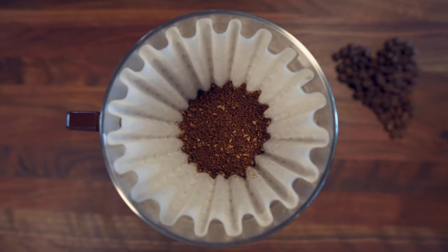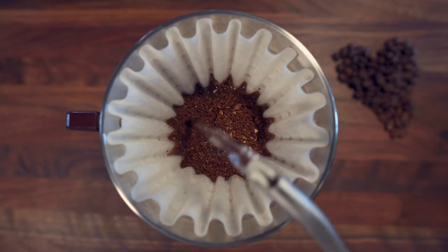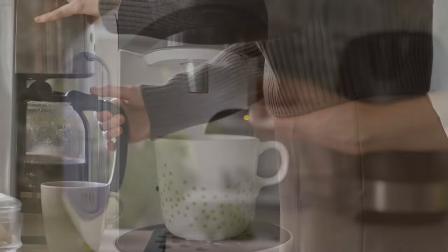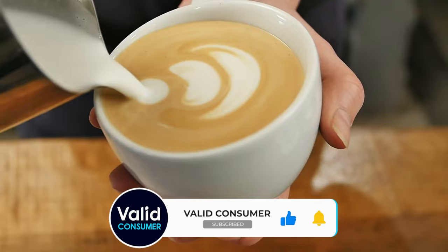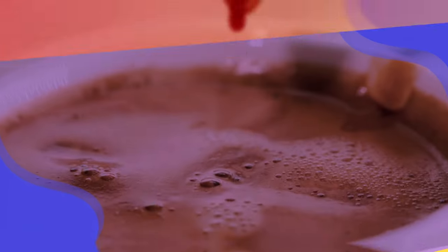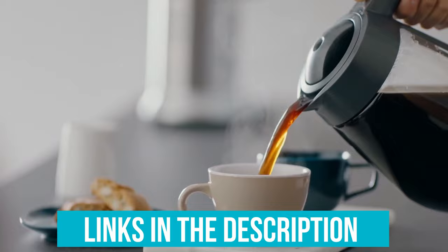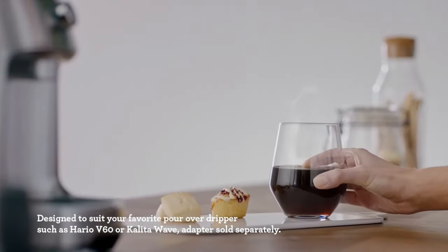Bags upon bags of dark roast, light roast, and medium roast coffee beans were ground and brewed. We made full carafes, half carafe, and single cups. And we tasted the results black, with cow's milk, almond milk, sweetened condensed milk, cold brew strength over ice — you name it. Many, many pots of coffee later, we settled on six standout drip coffee machines. Links to all products mentioned in the video are in the description below. You can also find more detailed analysis and a comparison tool on our website, ValidConsumer.com.